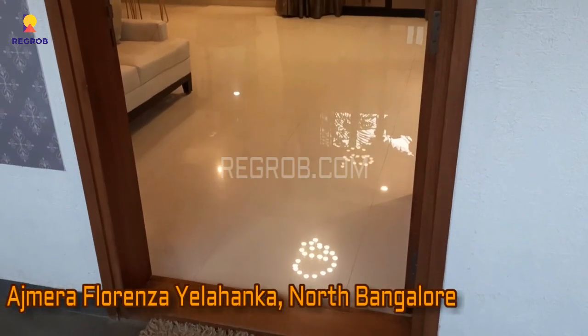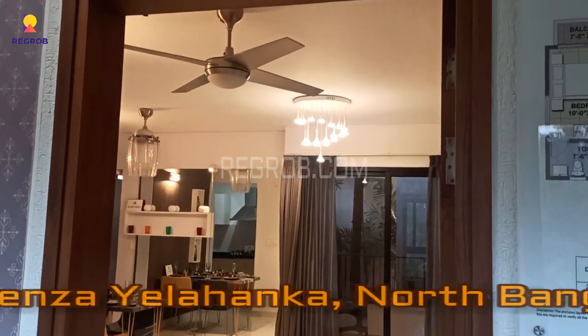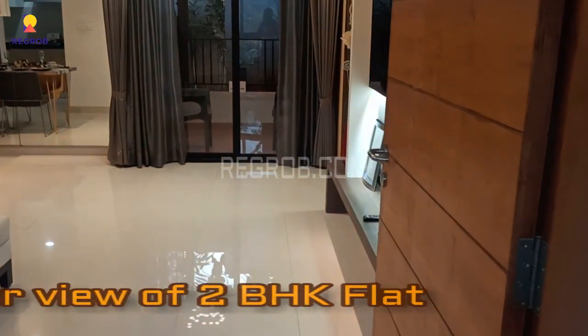Hi everyone, so in today's video we are at Ajmera Florenza residential project located in Yelahanka, North Bangalore, and here we will give you the interior view of a 2BHK flat.